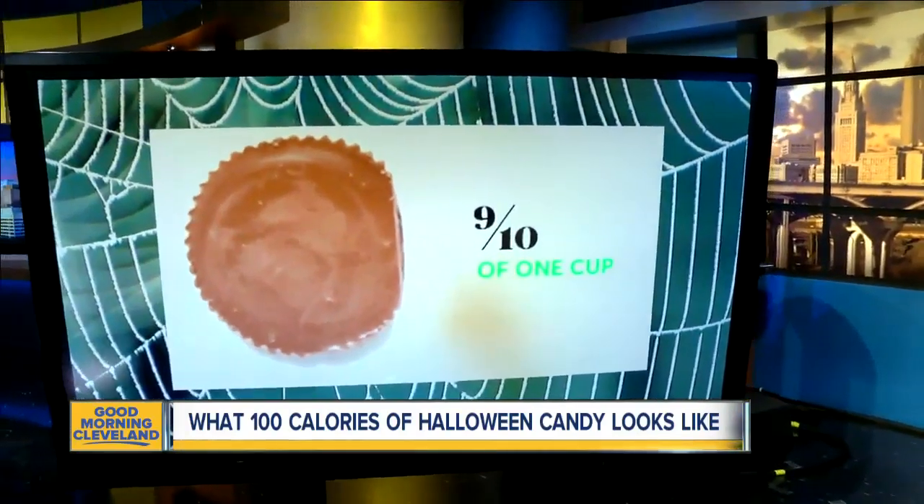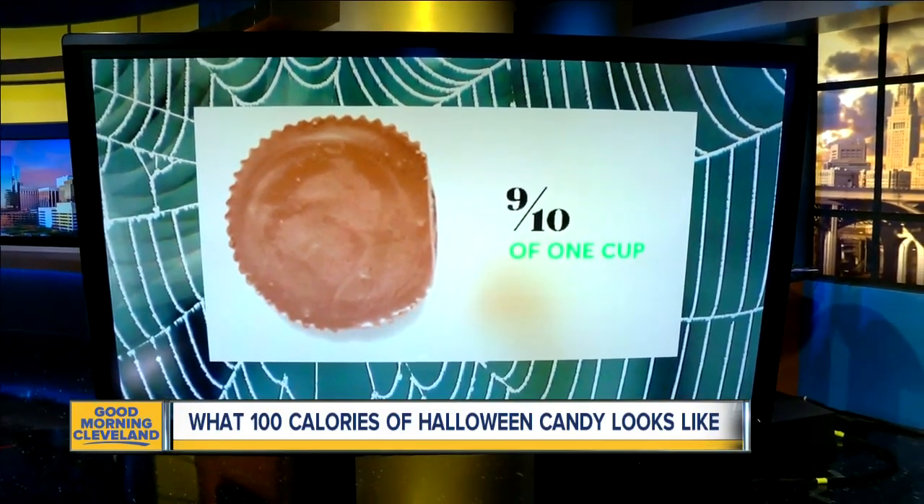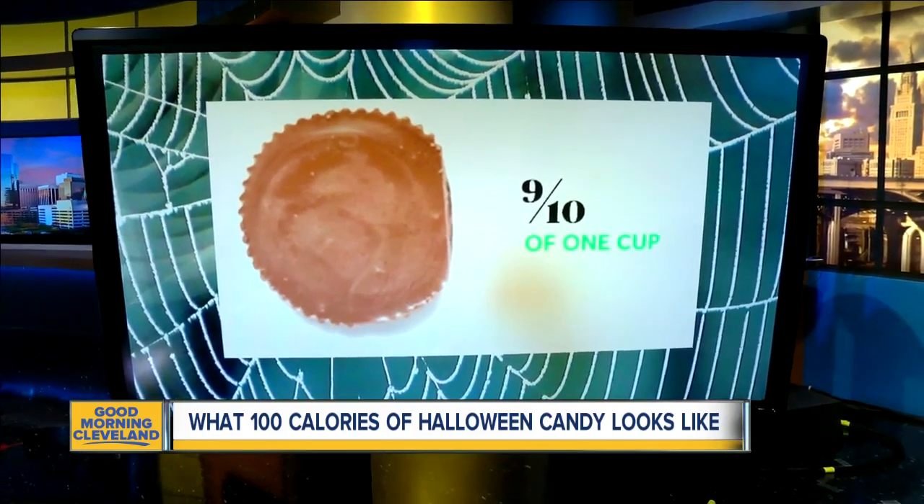But the most popular Reese's Cup is the biggest letdown. At 110 calories apiece, you can only eat nine-tenths of one cup. That's a tease.